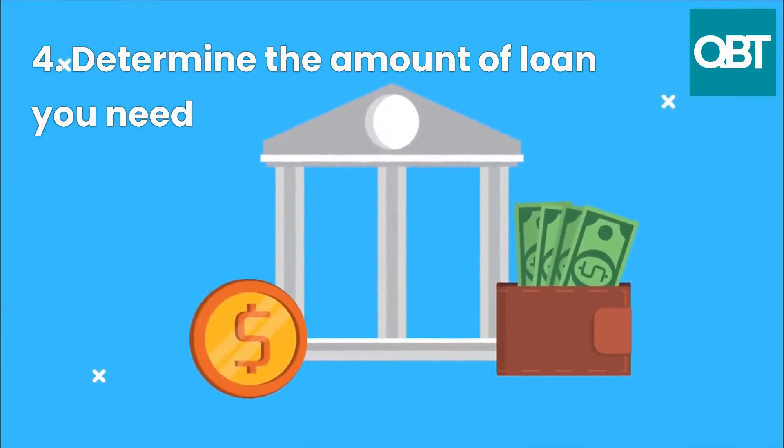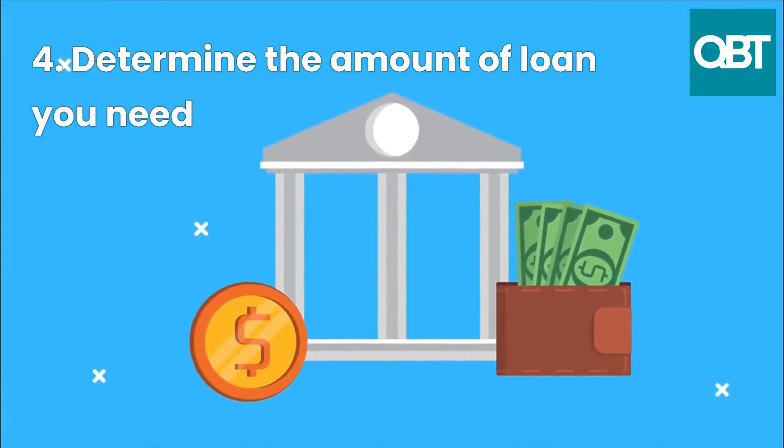4. Determine the amount of loan you need. It's always advisable to take a loan amount that you can easily repay.